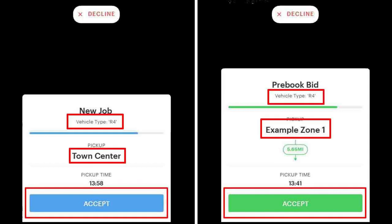When either of these types of trips are offered, you will receive additional information such as the vehicle type and the pickup zone. You will have a limited time to accept the offer before it is offered to the next driver in the zone. To accept the offer, tap the Accept button.